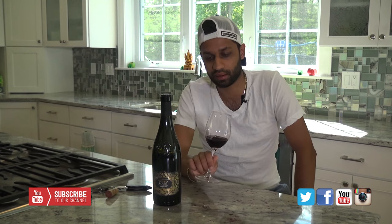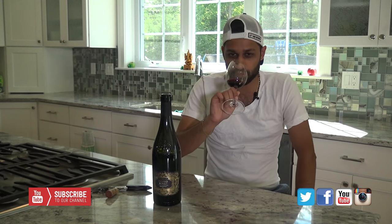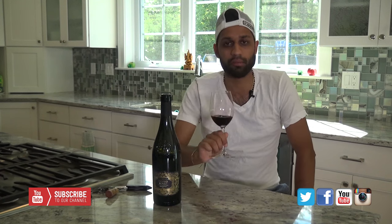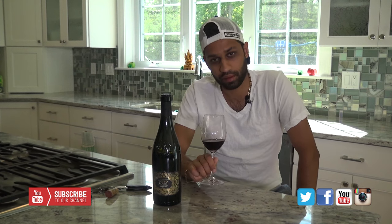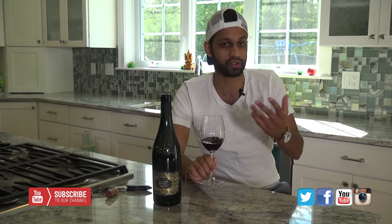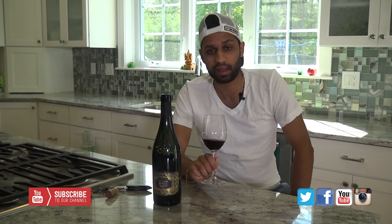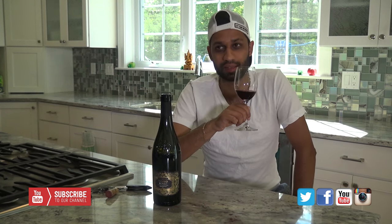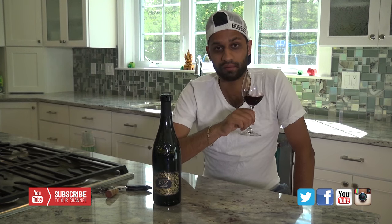There are three different grape varietals in here, all three of which I'm not very familiar with. The first is Negroamaro, and there's 60% of that particular grape in there. There is 30% Primitivo, which is also the same grape as Zinfandel. And there is also 15% Malvasia Nera — again, one that I'm not very familiar with.